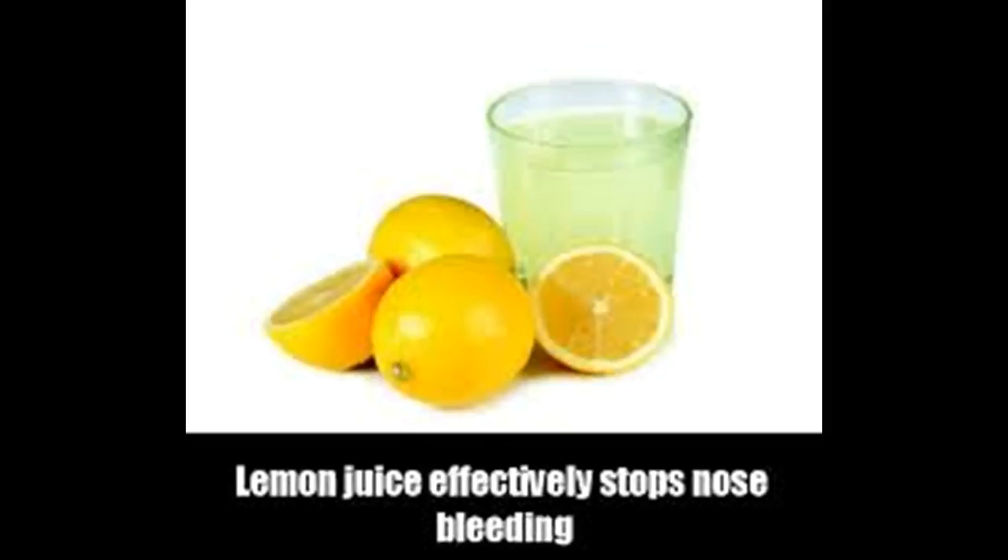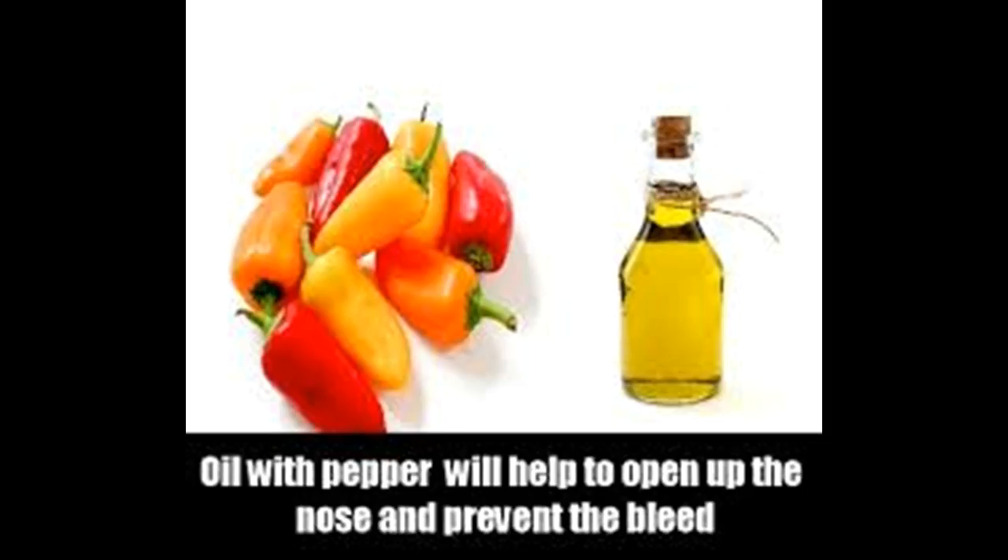Avoid certain situations. If you get a nosebleed, you should avoid certain situations and actions which may make it worse. Do not lean backwards, as this may cause blood to run down your throat, which could induce vomiting. You should also avoid speaking and coughing, as this can irritate the nasal mucosa and re-bleeding can occur. If you have to sneeze while your nose is bleeding, try to expel the air through your mouth. Do not blow or pick the nose, especially if the bleeding is decreasing, as you can dislodge formed blood clots and bleeding can re-occur.